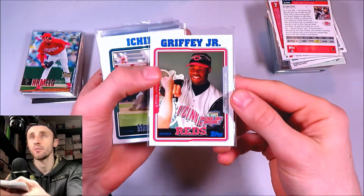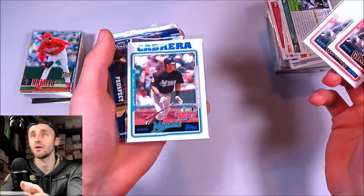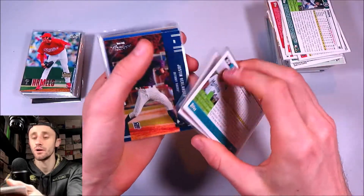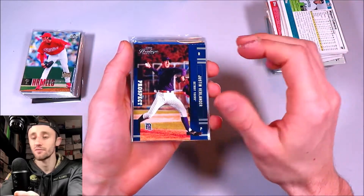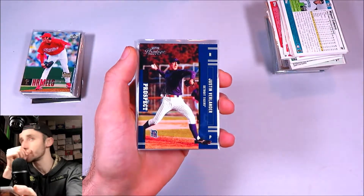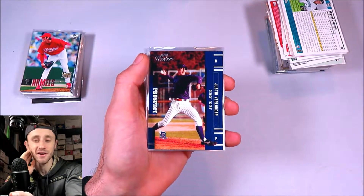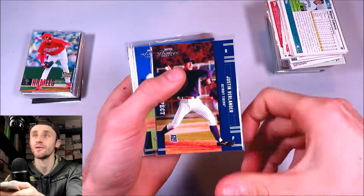05 Opening Day — opened a box of that on my channel. Ken Griffey, Ichiro, a couple of Bonds. There's a Miguel Cabrera in his Marlins uniform. 2005 Playoff Prestige — Justin Verlander. That's a cool one, that's a rookie card of his. I opened that up on my channel and that was a lot of fun — I pulled a couple of rookie bases. Definitely check out that video, there's some really good stuff pulled in those. There's a Nolan Ryan base card and another Justin Verlander rookie.